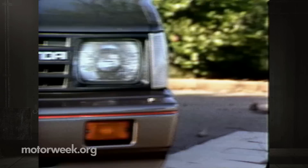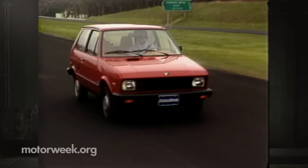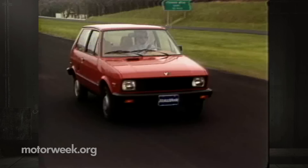Both the Hyundai Excel and the Yugo GV are more than funny foreign flukes. They just may be the first successful wave of a new low-price import invasion.